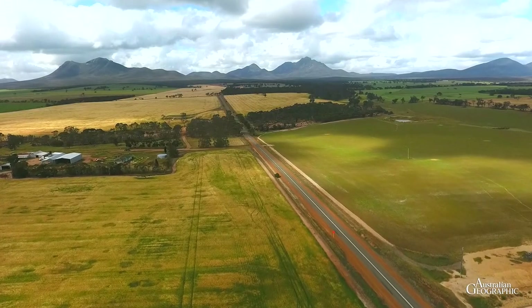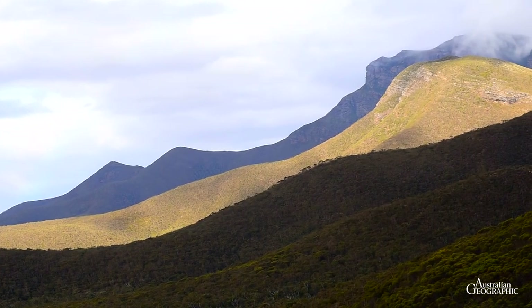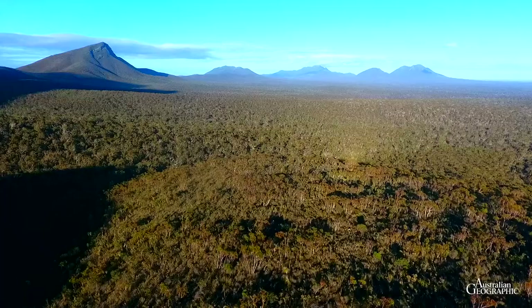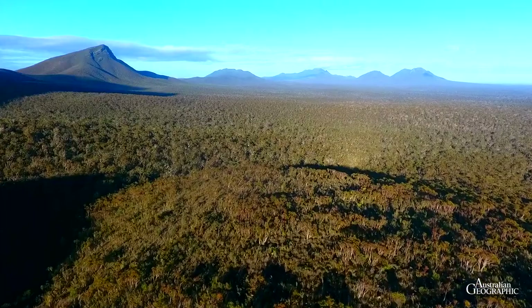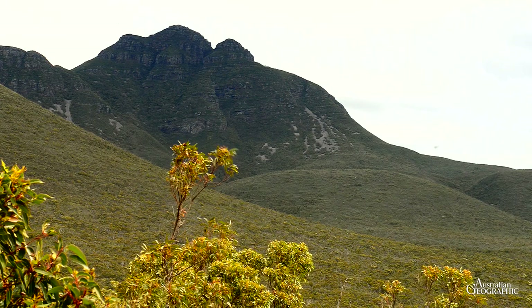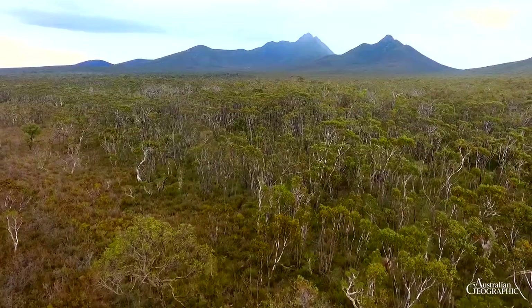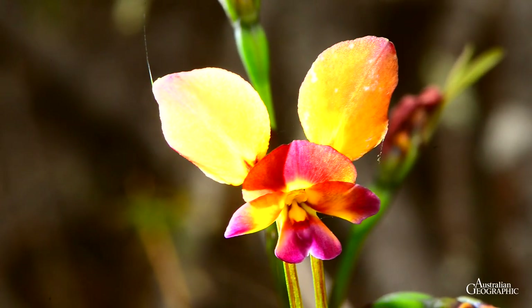The first biodiversity hotspot we visit is Stirling Range National Park. With its sharp peaks rising abruptly above the surrounding plains, this reserve forms an island of sorts, where rare and unusual plants have survived the advance of agriculture. These stunning peaks are formed from sediment laid down about 2.5 billion years ago. Covering an area of around 1,000 square kilometres, the park protects more than 1,000 flowering plants, including many orchid species.